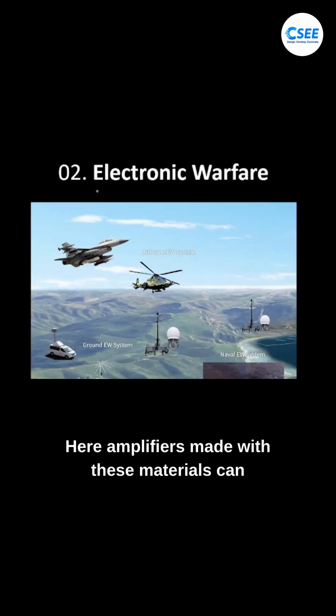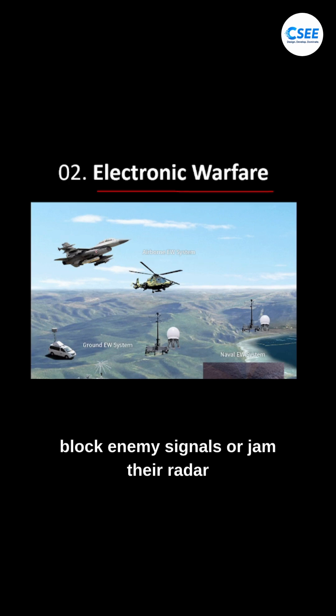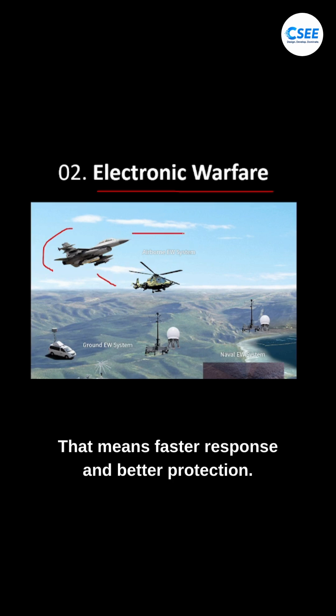Second, in electronic warfare — power amplifiers made with these materials can block enemy signals or jam their radar quickly and across wide ranges. That means faster response and better protection.